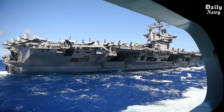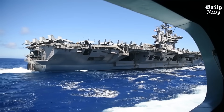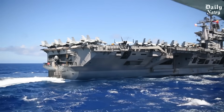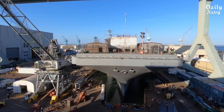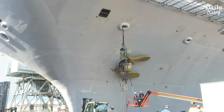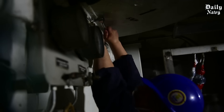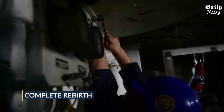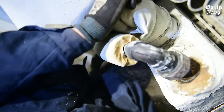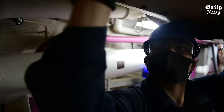Think of it as open-heart surgery for a giant. The ship's two nuclear reactors needed fresh fuel, and every single system required updating with the latest technology. When the Stennis entered the massive dry dock at HII Newport News Shipbuilding in May 2021, she was about to undergo the most comprehensive transformation possible — a complete rebirth that would give her another 25 years of service life. The scale of this operation is mind-boggling. Workers had to preserve and replace thousands of valves, pumps, and piping components.